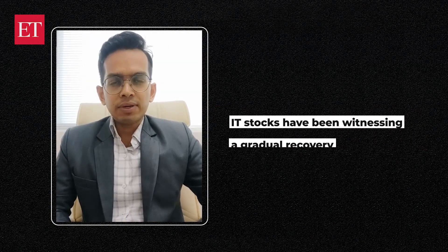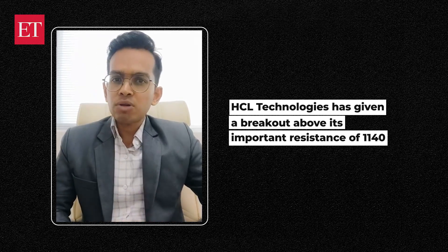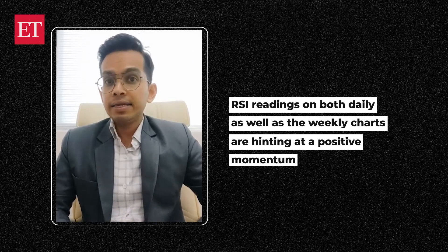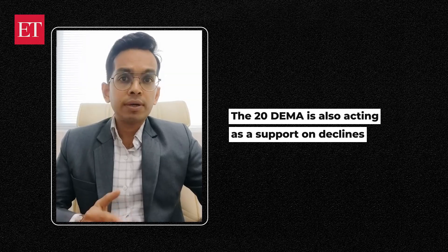Hello friends, the IT stocks have been witnessing a gradual recovery and within the IT heavyweights, HCL Tech has given a breakout above its important resistance of 1140. The RSI readings on both the daily as well as the weekly charts are hinting at a positive momentum, and the 20-day exponential moving average is also acting as a support on declines.